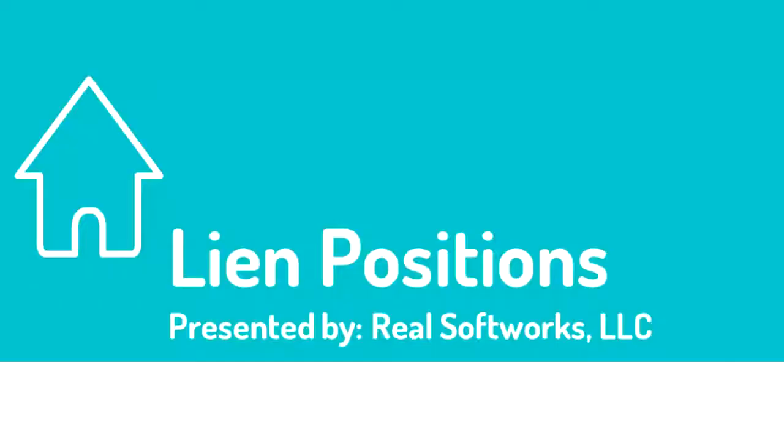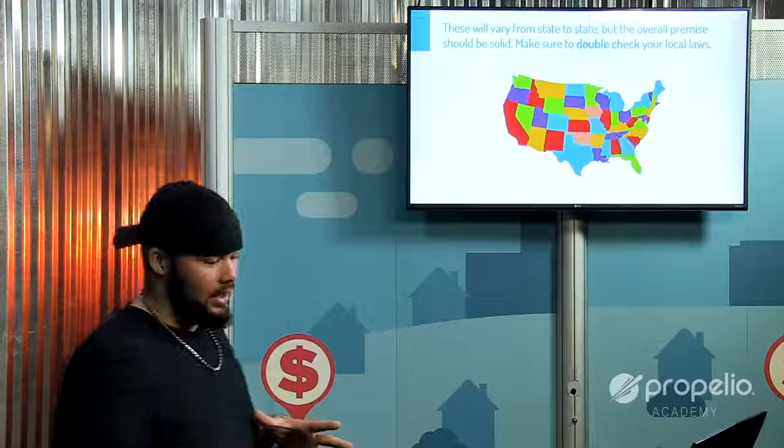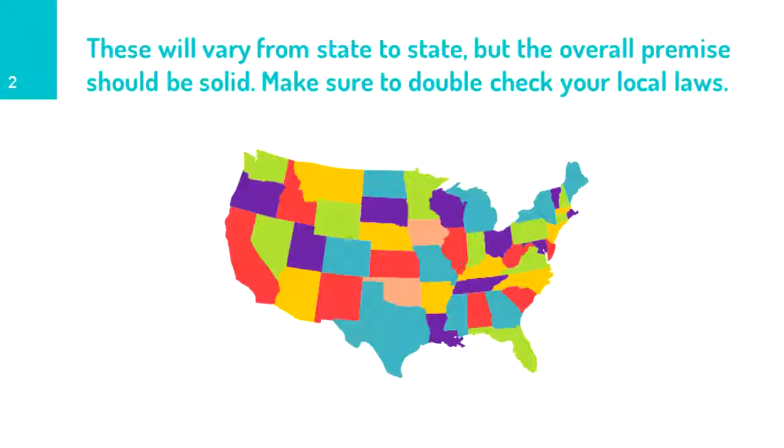We've learned a little bit about the pre-foreclosure process and looked through some of the documents. As you're going through foreclosure documents, you'll want to confirm who is foreclosing on the property — is it a first lien position, second lien position, or third lien position? That's what we're going to talk about today: lien positions. Every single state is going to be different — some marginally, some completely different laws.